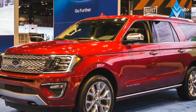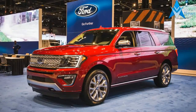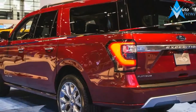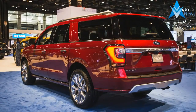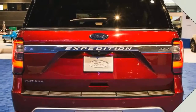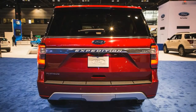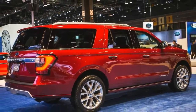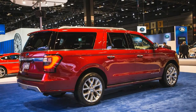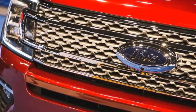Ford also added a lot of safety and convenience technology to the Expedition, including Sync 3 and Sync Connect with Apple CarPlay and Android Auto capabilities, wireless device charging in the center console, and an available Wi-Fi hotspot with a 50-foot range. Six USB ports (2 per row), four 12-volt power sources, and a 110-volt AC outlet are standard, while a 12-speaker Bang & Olufsen audio system and a 2nd-row headrest-mounted entertainment system are optional.